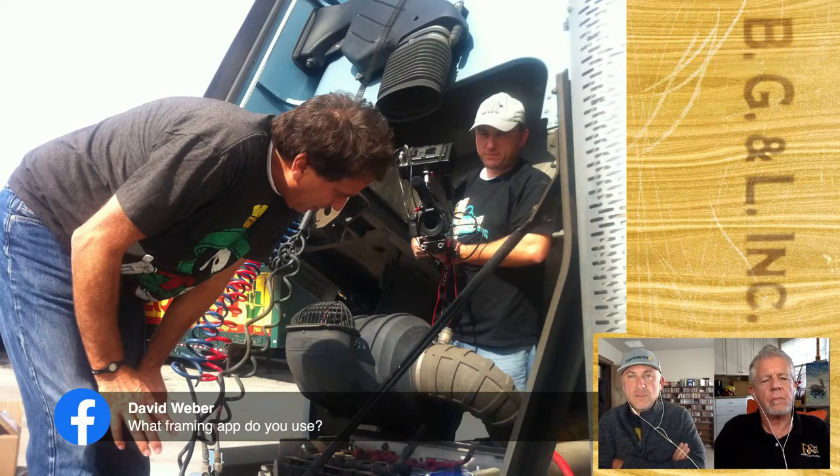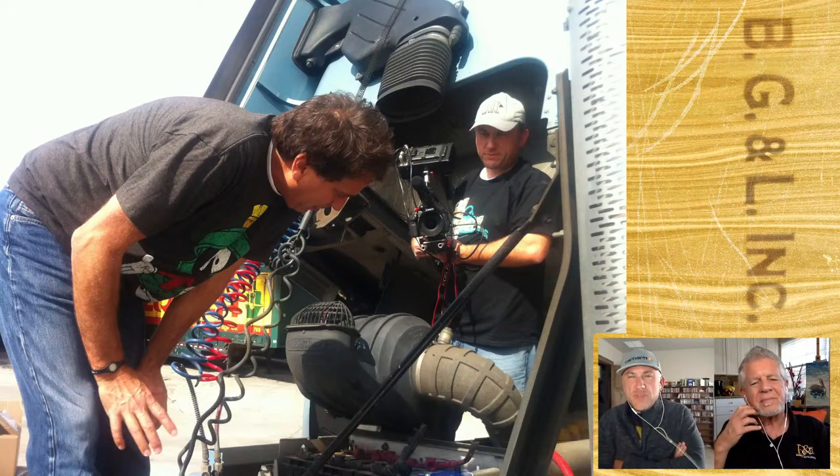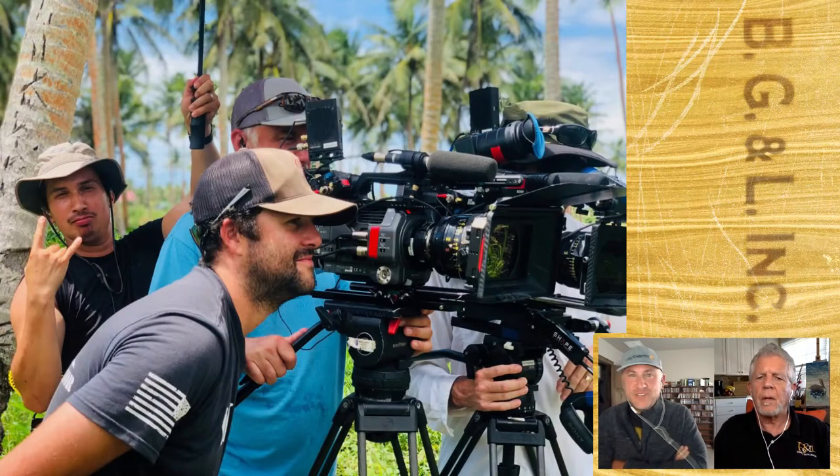David Weber wants to know: what framing app do you use? I'm assuming it was an iPhone shot. That's a really good question — I think that day we may have just been using our iPhone cameras to get a general idea of what might or might not work. Normally I'd carry around a DSLR with a set of lenses to frame that way, but that day was just run and gun — we were trying to get through the day and visit a bunch of different locations.